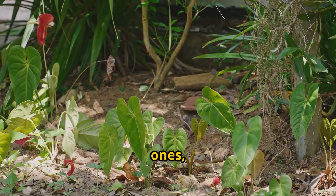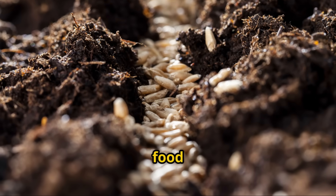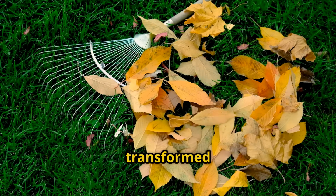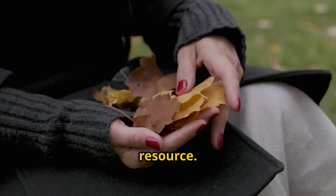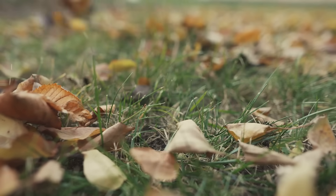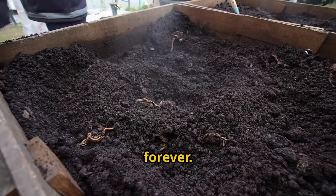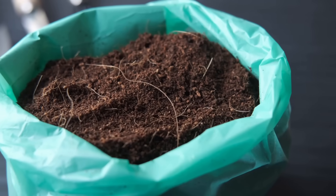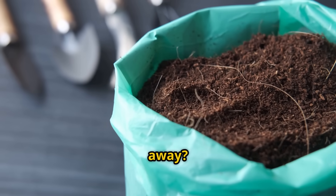The science behind it is universal: beneficial microbes plus the right food source equals accelerated decomposition. This method has completely transformed how I handle my garden waste. Instead of viewing autumn leaves as a problem, I now see them as my most valuable resource. Every leaf that falls in my yard is potential garden gold. Why wait months for compost when you can have premium organic matter in just a few weeks? Why buy expensive soil amendments when you can create your own from materials you're already throwing away?